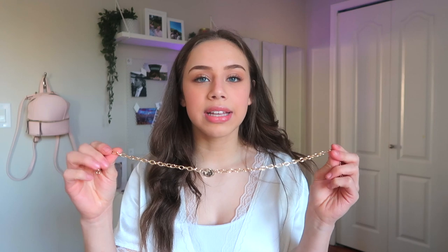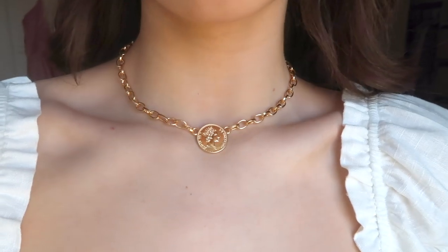The last item is a gold chain necklace with a little coin in the middle that has some details on it. It sits perfectly on the collarbone — not really a choker but not a long necklace either. That's everything I have for today!